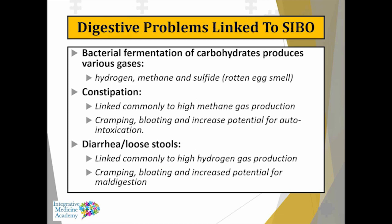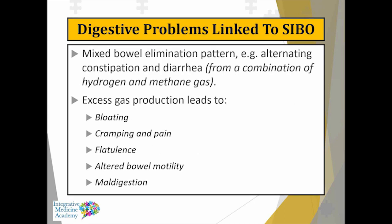When bacteria proliferate in the small intestine, they start to ferment different types of carbohydrates. Bacteria can produce hydrogen, methane, and hydrogen sulfide — which gives that rotten egg smell to bowel gas. Many people with SIBO and irritable bowel can be constipated, often linked to methane production. Diarrhea or loose stools is linked more towards high levels of hydrogen. When you have both, you get alternating constipation and diarrhea. Most people with SIBO will have bloating, cramping, pain, flatulence, altered bowel movements, and maldigestion.